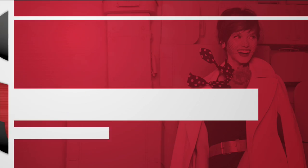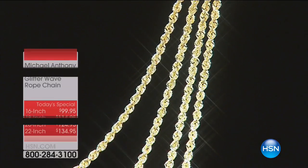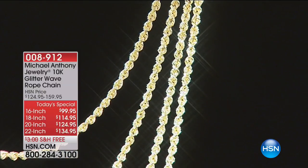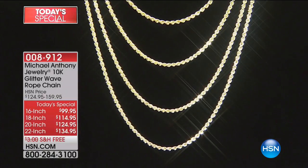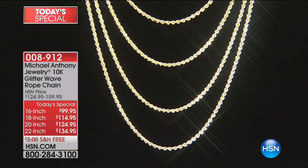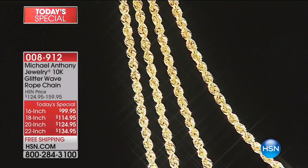Did you see the wonderful — well, you're wearing the wonderful chains. I'm wearing the wonderful chains from our beautiful Today's special. These things are awesome. We're going to spend a quick minute or two on it. These are from Michael Anthony. This is our 10-karat glitter wave rope chain. We have it in four different lengths: 16, 18, 20, and 22 inches. This is real gold with a lifetime warranty, and you can get it for under $20 on flex today. That's crazy.